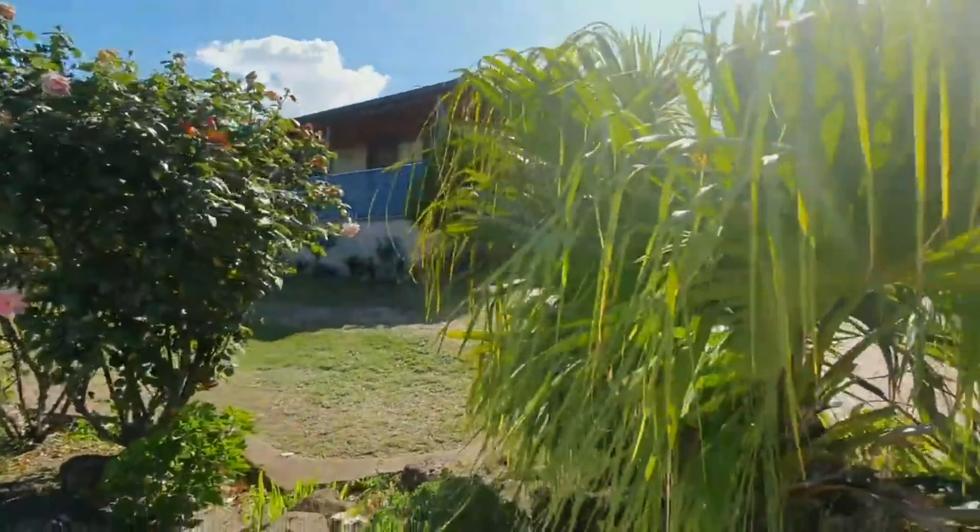Number 10 Rawdon Hill Drive in Dandenong North. This is an immaculate elevated brick veneer house featuring terrific views and packed with features. Let's have a look.